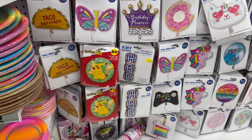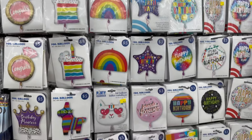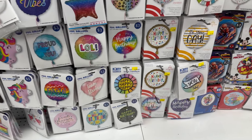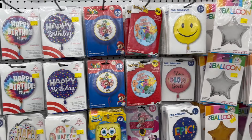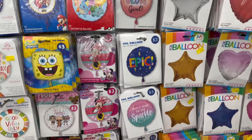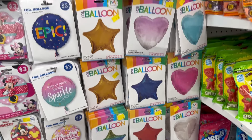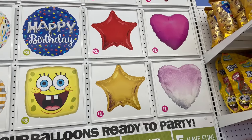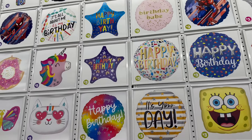Here is all their helium balloons and they've got a great variety. If you look up here too, you can see all the different helium balloons they have in stock.